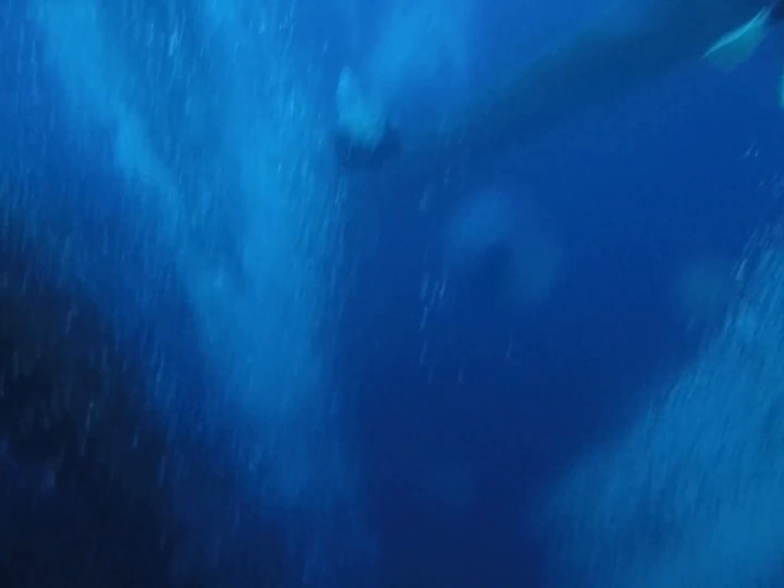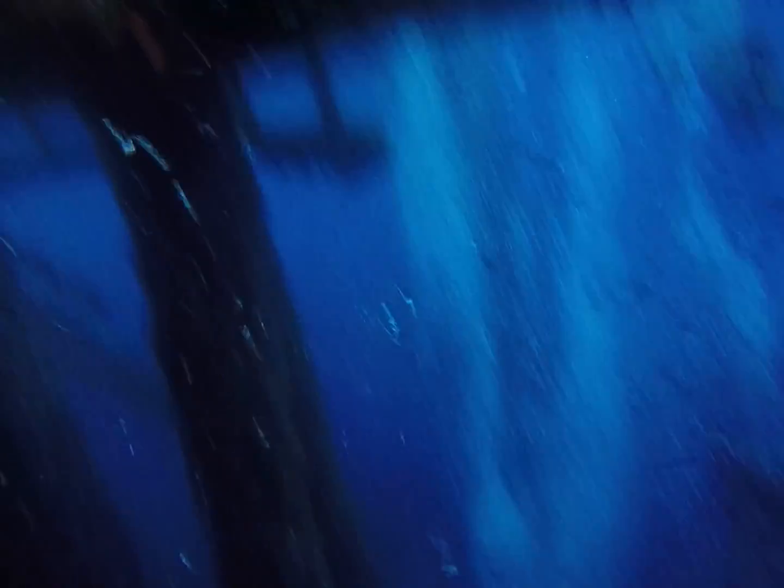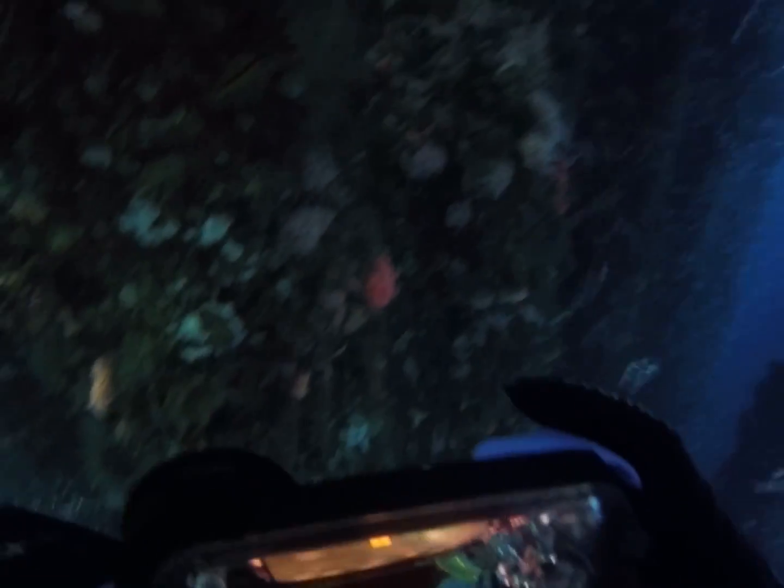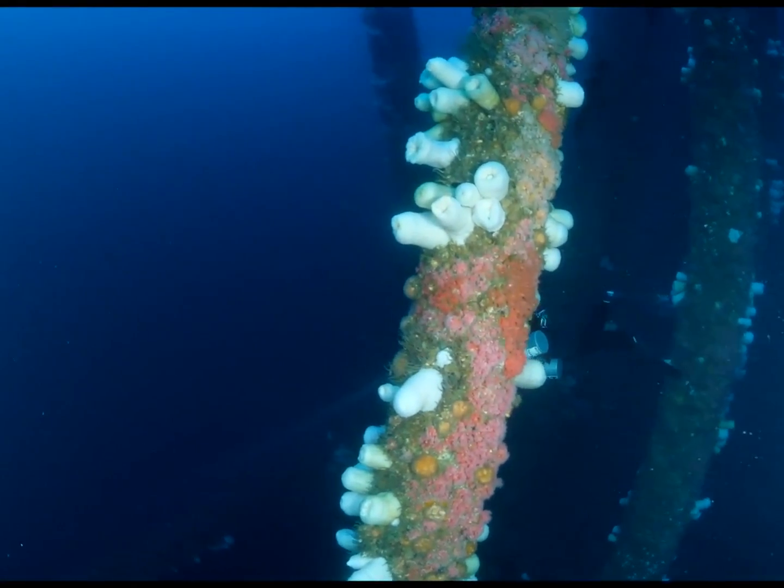Below the 40-foot mark, the ocean makes its home. Scallops, anemones, mussels, crabs, and many other invertebrates make these pillars their home, supporting smaller and larger fish populations — both local and schooling pelagic fish — bringing the term artificial reef to life on the rigs.